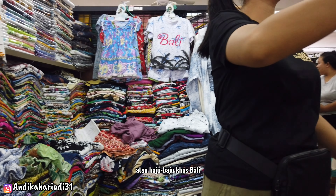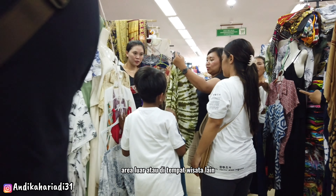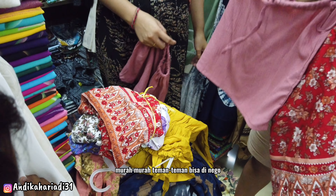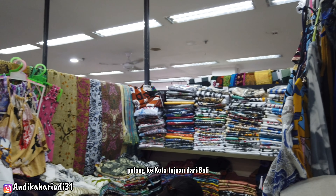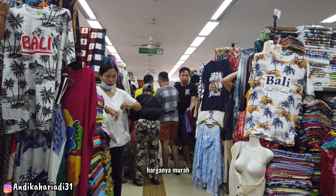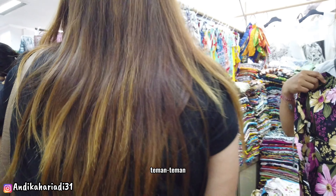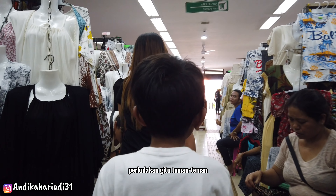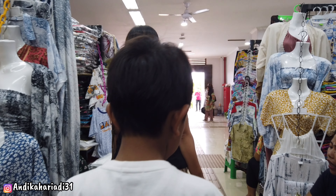Di sini harganya murah-murah jika dibandingkan dengan area luar atau di tempat wisata lain. Pasar Seni Sukawati menawarkan harga pakaian yang murah dan bisa dinegosiasi. Jadi buat teman-teman yang mau bawa oleh-oleh dari Bali, cocok banget beli di sini. Variannya banyak, bisa nego, dan bisa pengambilan jumlah besar. Tempat ini seperti sentra pergulakan, harganya fleksibel karena langsung dari pusatnya UMKM lokal Bali.